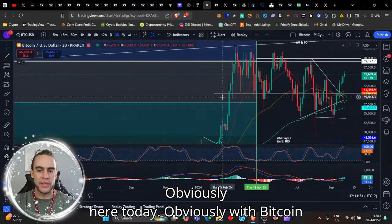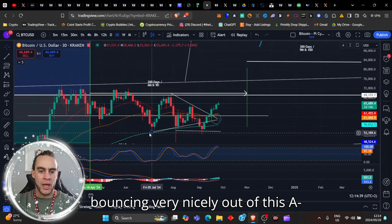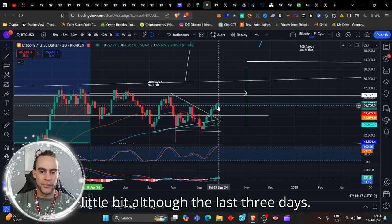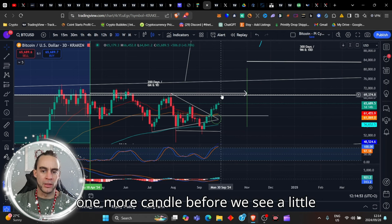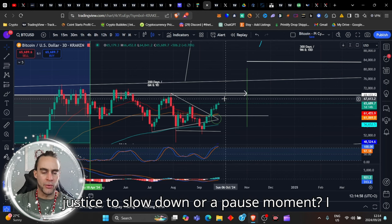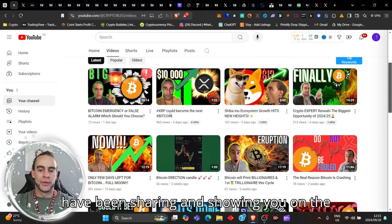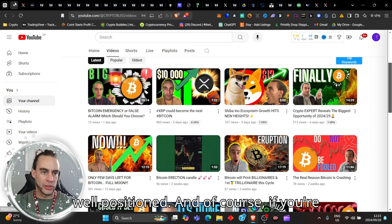With Bitcoin currently bouncing very nicely out of this A-frame or triangle pattern — a good strong breakout — we're kind of slowing down a little bit, although the last three daily candles closed nicely above it and this one is currently breaking. Do we push up one more candle before we see a little red candle, just a slowdown or a pause moment? With everything I've been sharing on this channel, you should be well prepared and well positioned.